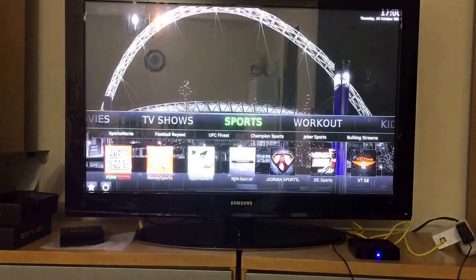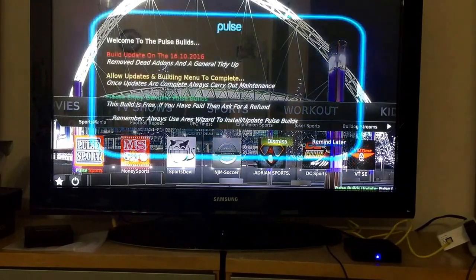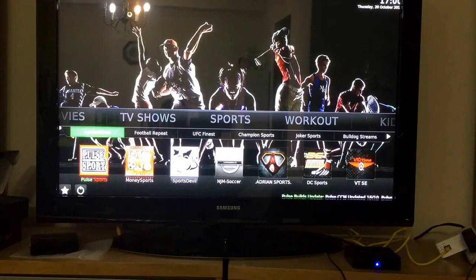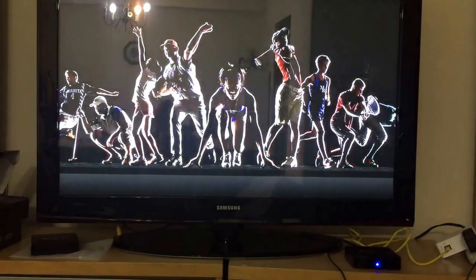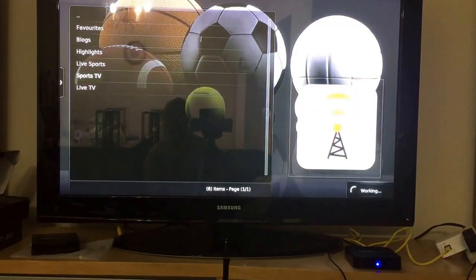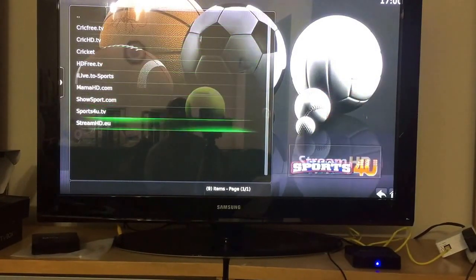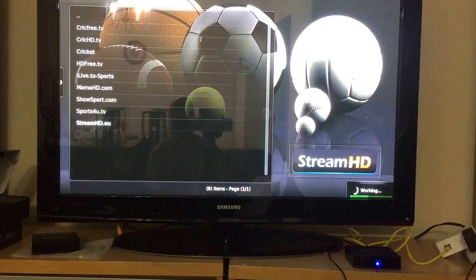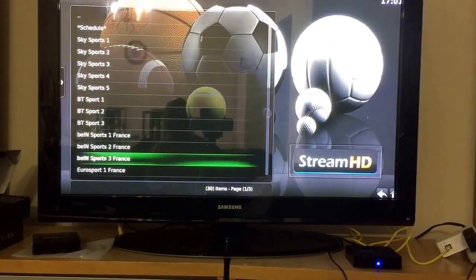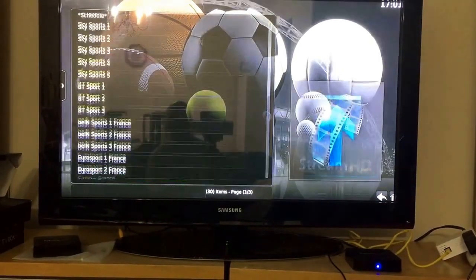If it crashes for some reason, just go back in — it just takes a second and it's a minor issue some boxes have. Let's go back to Sports Devil and Sports TV. Under Stream HD EU you'll find all the Sky Sports channels and BT Sport, which is also big in Europe, along with many other channels.